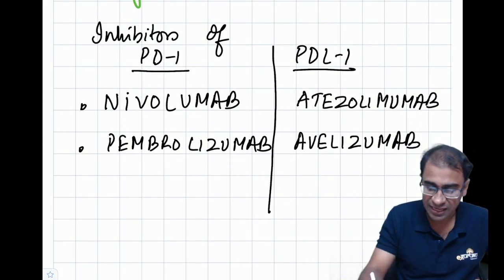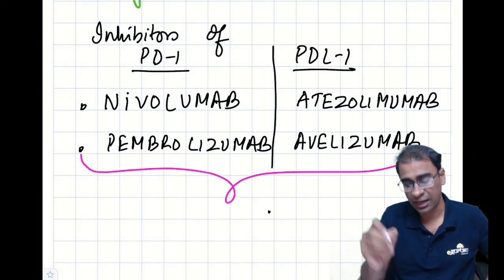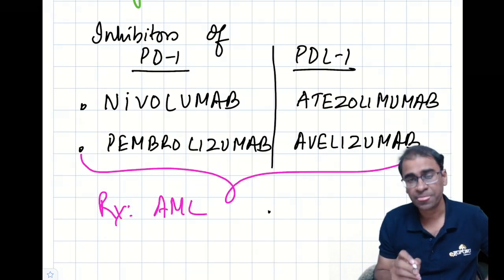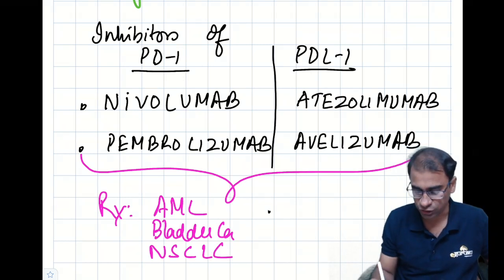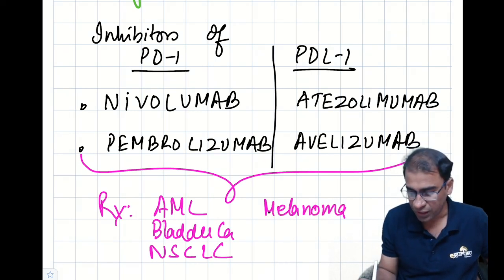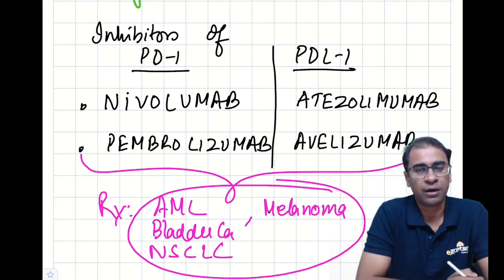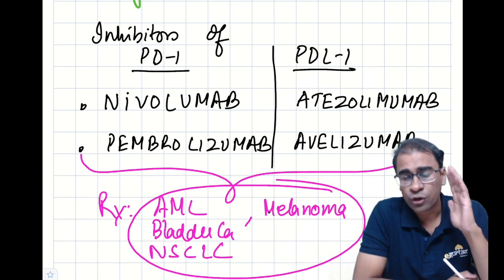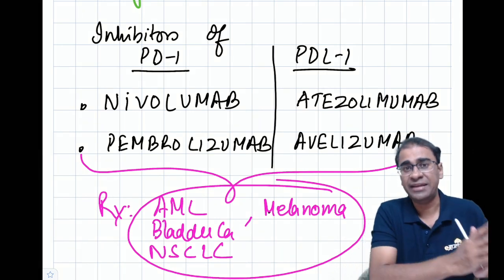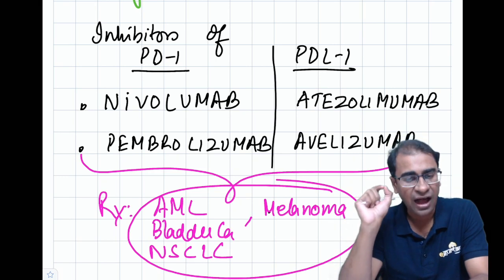These are recent drugs and have been successfully used to treat AML, bladder carcinoma, non-small cell lung carcinoma, and melanoma. In our own department today, we reported a case — the patient was suffering from AML, and the doctor wanted to know whether the tumor cells expressed PD1 or PDL1, because if they do, these drugs along with chemotherapy are highly beneficial.